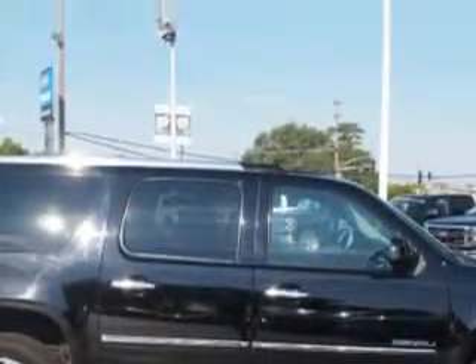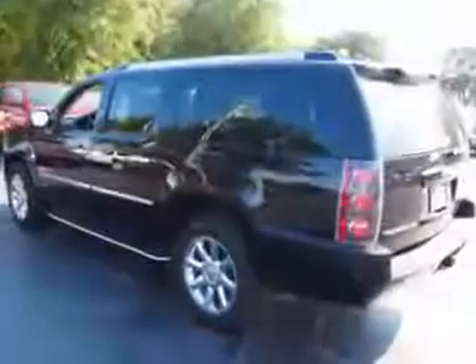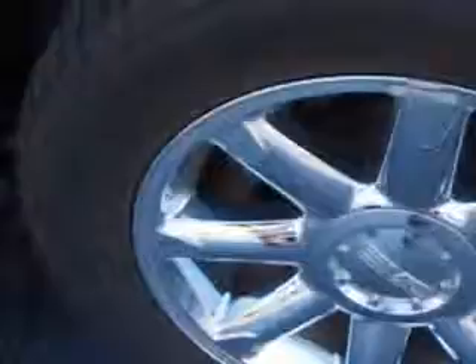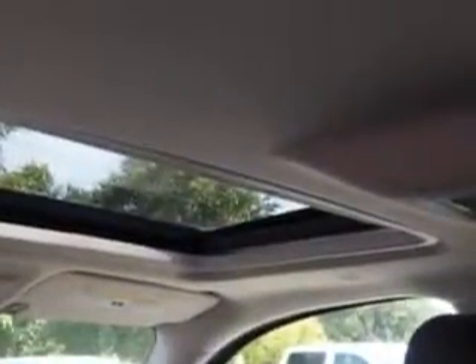And here it is. You will love this Onyx Black 2014 GMC Yukon XL SUV all-wheel drive. Equipped with an 8-cylinder engine and an automatic transmission. Enjoy this family SUV with features like side impact airbags, Bose sound system, leather upholstery, electronic climate control and much more.